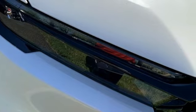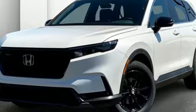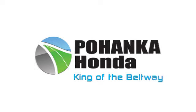Honda's created some of the most admired vehicles on the planet. There's even more to see in person — take it for a test drive today. Visit Pohenka Honda, King of the Beltway, today.